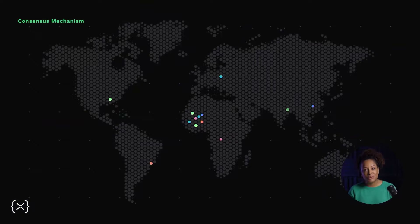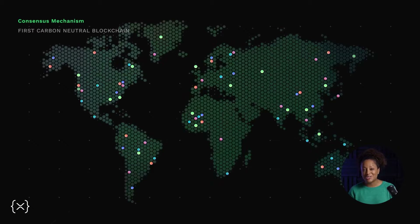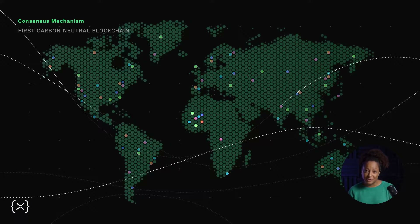Because this happens within seconds and isn't based on solving complex math problems, it only uses a tiny fraction of the energy that proof-of-work blockchains use. In fact, the XRP Ledger is the world's first major global blockchain that is carbon-neutral, so it's more environmentally friendly.